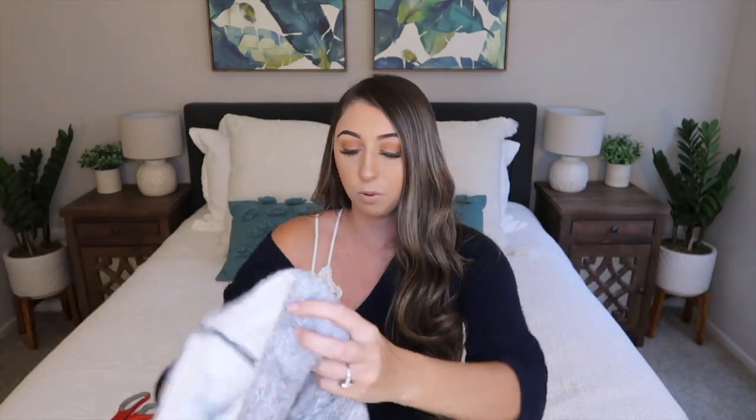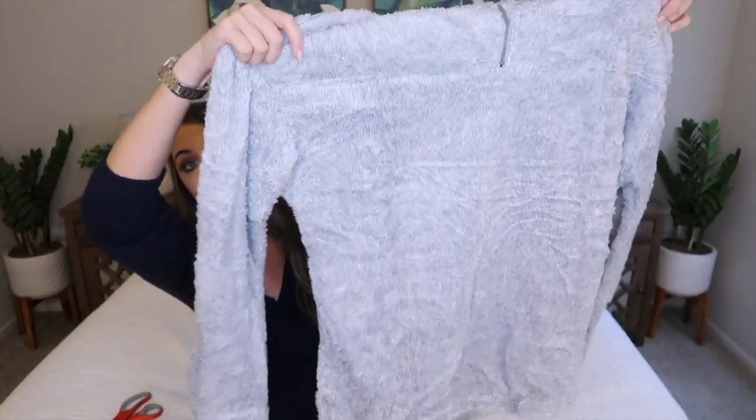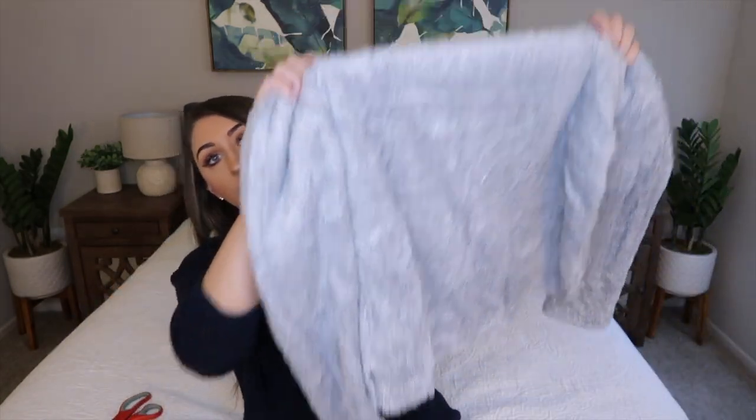It does still feel soft and I think it will be comfy, but it's super, super thin. It looks pretty big — almost like a large. This might be something I end up returning. This is definitely going to be one of those things that if I do keep it, I'll just lounge around in the house — I don't know if I would wear it out because I feel like it might fit a little bit weird. Just not as thick and fluffy as I thought it was going to be. So let's try this on.